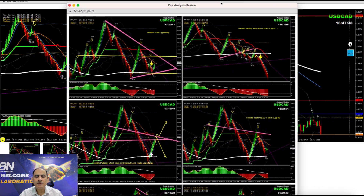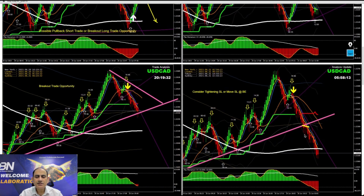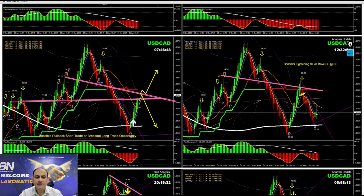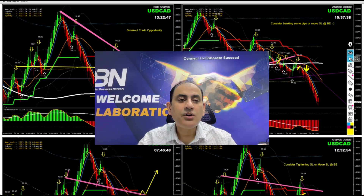At the Asian session we had a breakout, and after the breakout the price developed a nice pullback — a beautiful short trade, banking amazing profit. Then at the New York session, another beautiful breakout followed by a pullback. As soon as price hit the profit target, as I explained to my traders, it's time to enjoy some profit. Beautiful breakout and pullback — banking amazing profit.